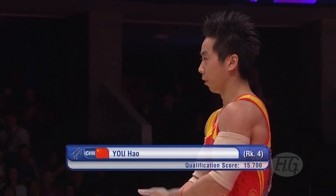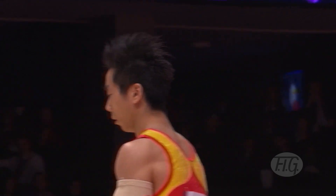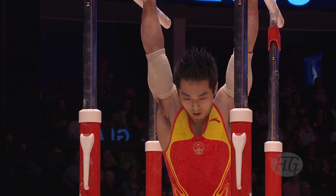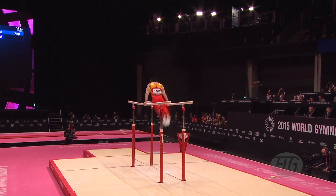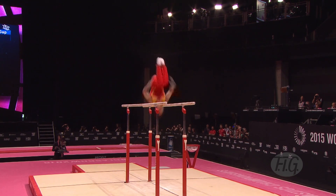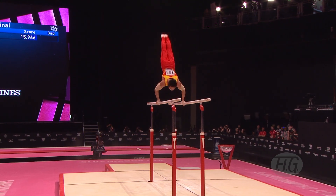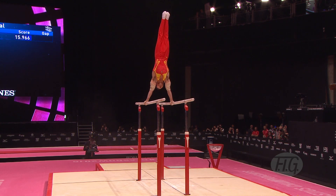Next up, it was You Hao of China, came into this ranked in fourth. The Chinese are renowned for incredibly strong work on the parallel bars. Off he goes — front pike, straight up. Double tuck between the bars — that's lovely. He's got a real flair about his swings.